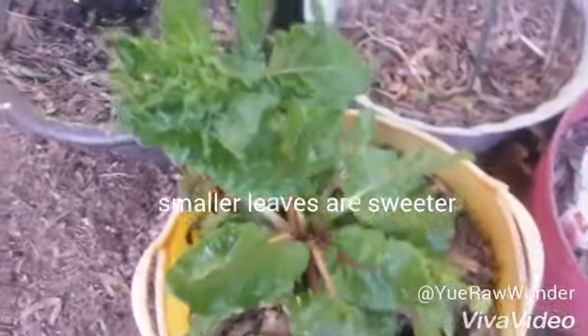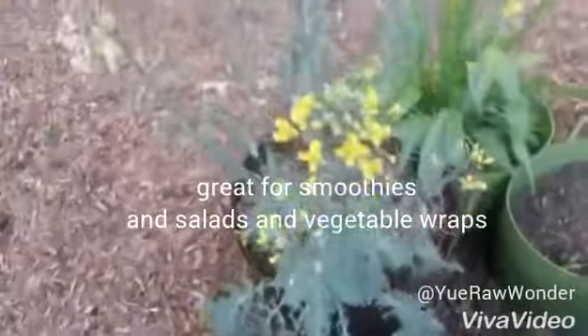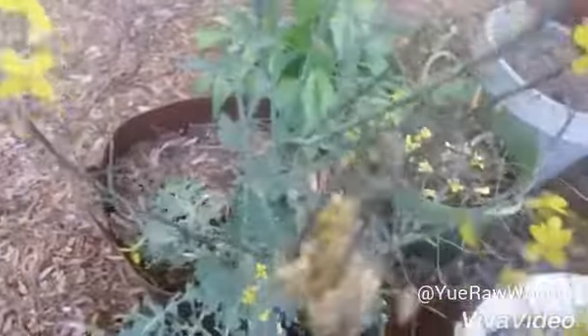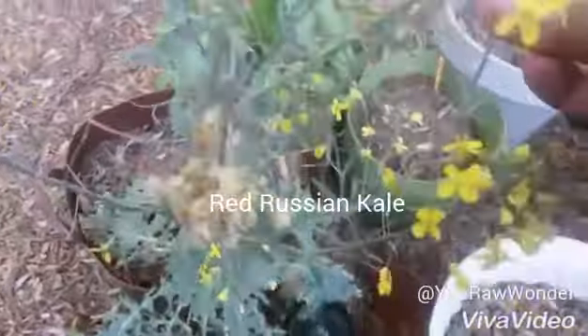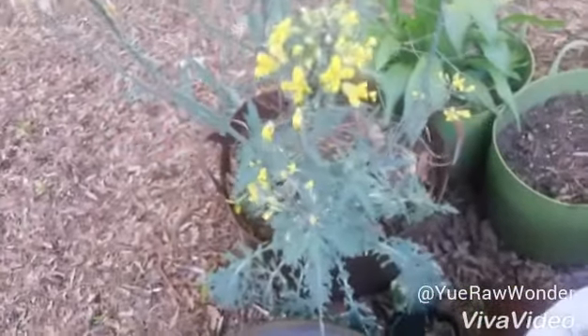And this is the kale. Over here the red Russian kale is starting to seed up. It died off too because of the heavy rain. But I did learn something new — these yellow flowers do stain your clothes. So if you're looking for yellow dye, I would suggest those. Or not.